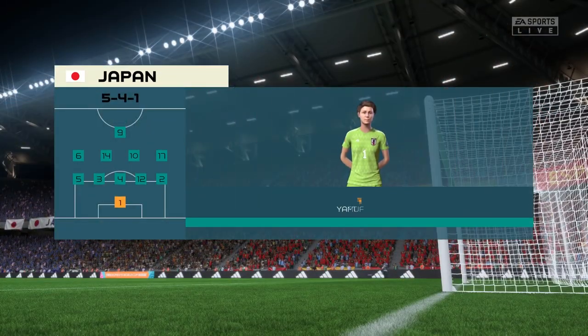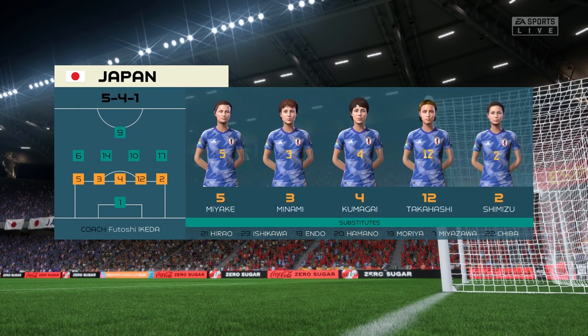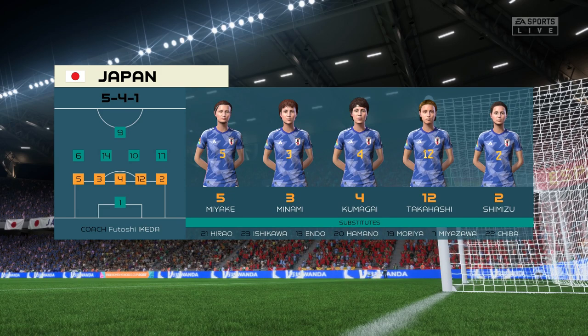Here's the starting eleven for Japan. Well, this looks to be a really defensive lineup — they've certainly not come here to dominate possession, but if they defend with urgency they're going to be difficult to break down, that's for sure.